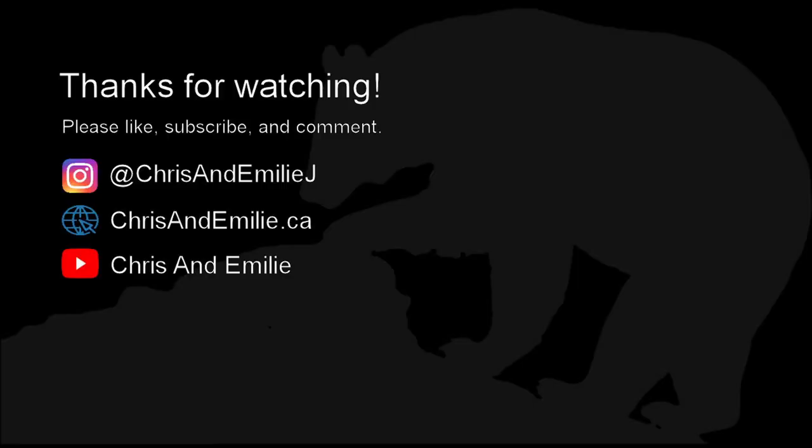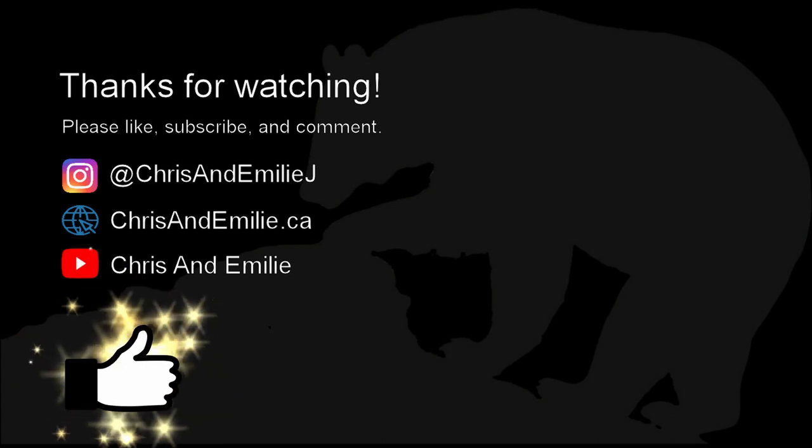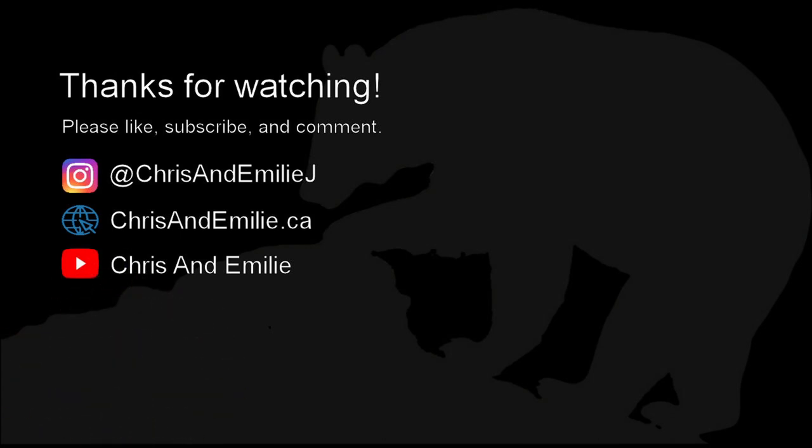Thanks for checking out our video. If you liked it, please give it a thumbs up and subscribe to our channel for more long-term, unconventional DIY travel ideas.